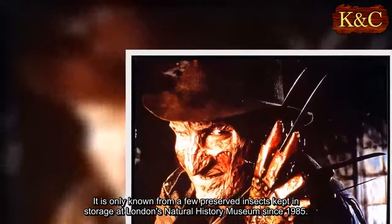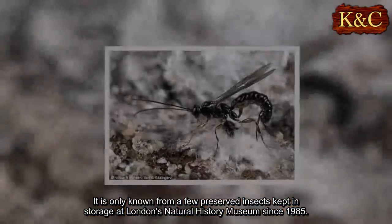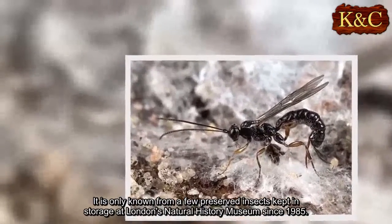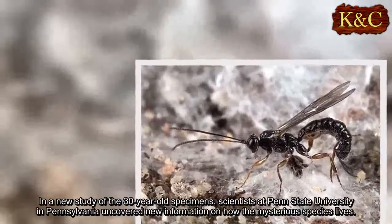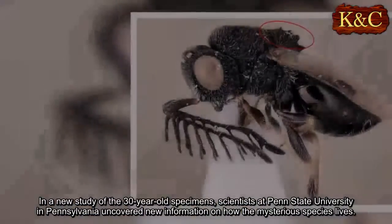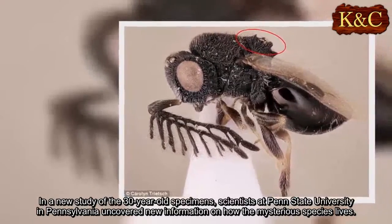It is only known from a few preserved insects kept in storage at London's Natural History Museum since 1985. In a new study of the 30-year-old specimens, scientists at Penn State University in Pennsylvania uncovered new information on how the mysterious species lives.